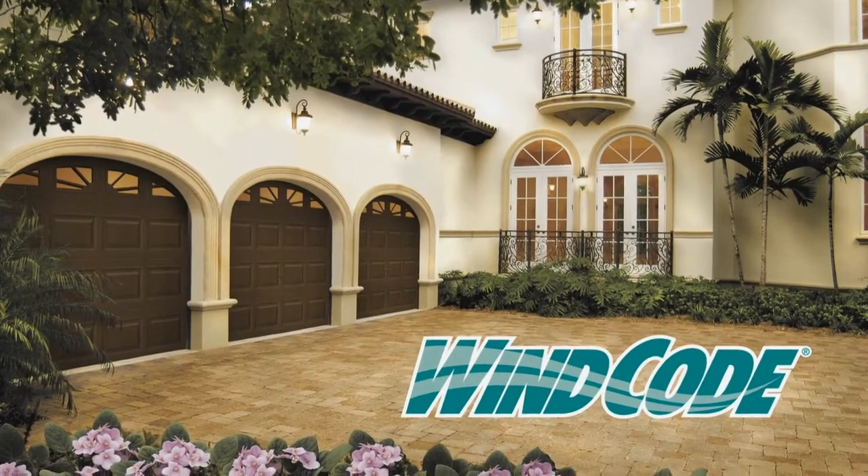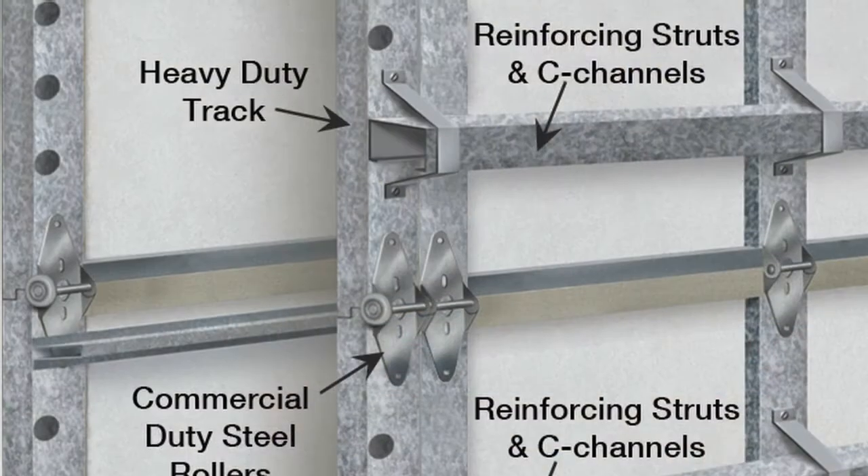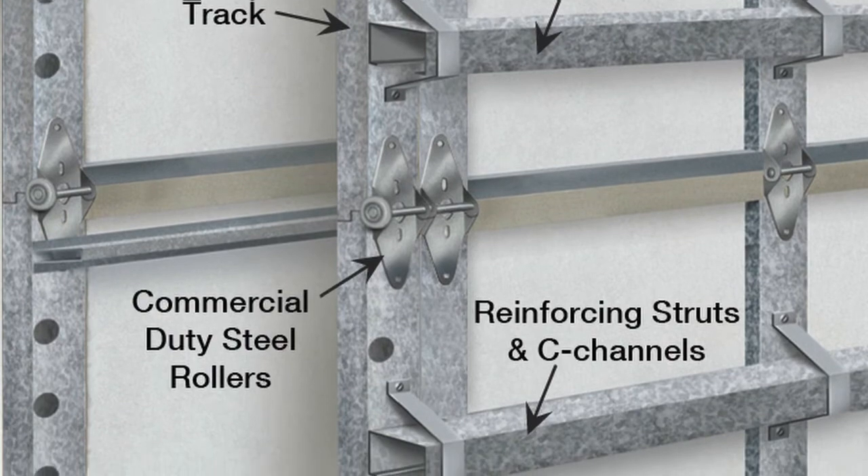Coachman collection doors are available with Clopay's built-in WinCode, a reinforcement system for homes located in coastal regions.